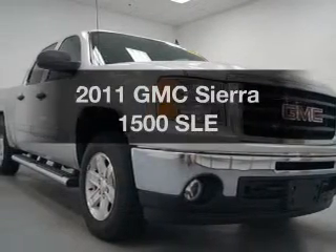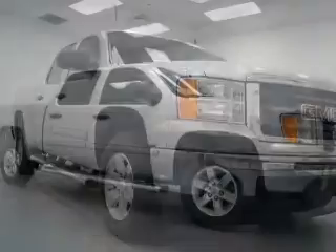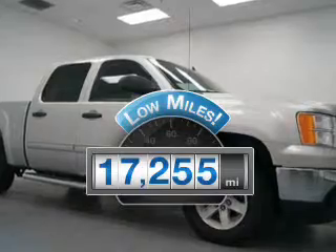Presenting the 2011 GMC Sierra 1500. If you're looking for an automobile with great attributes, look no further. Why worry about high mileage? Choosing a ride with lower mileage is the right choice for your busy life.